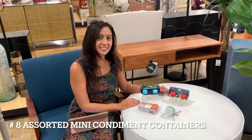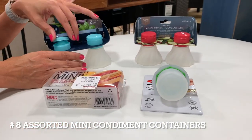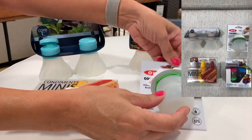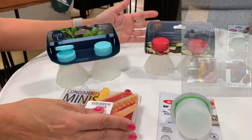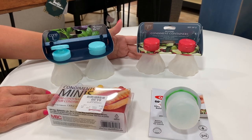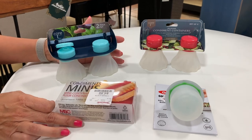Number 8, assorted mini condiment containers. These silicone containers can be used for condiments, salad dressings, sauces, ketchup, etc. They are a great space saver for those small RV refrigerators. The Amazon link included is Amazon choice rated and is a four-piece assorted colored condiment set that includes two cleaning brushes.